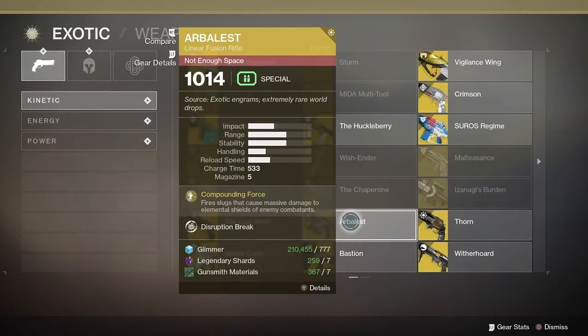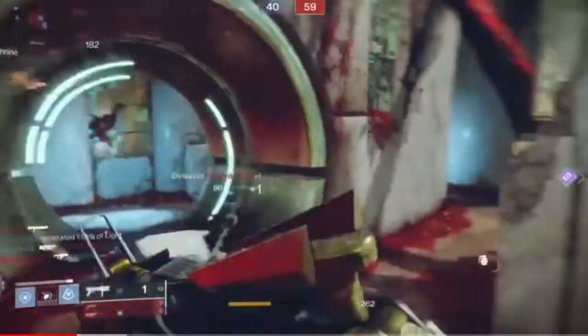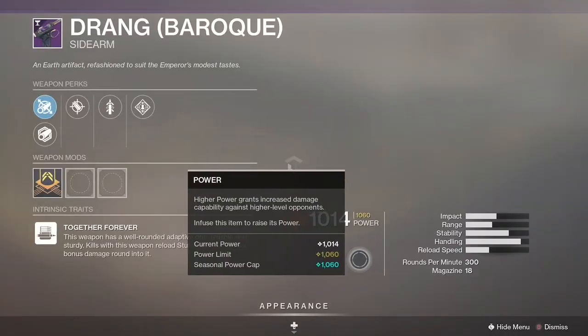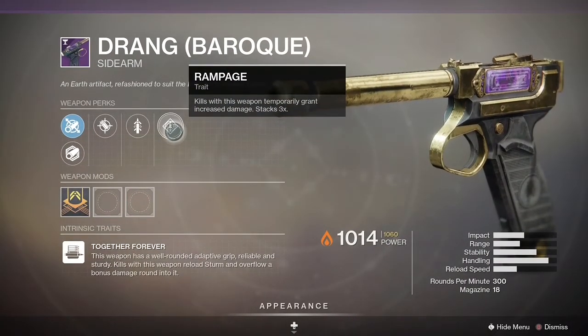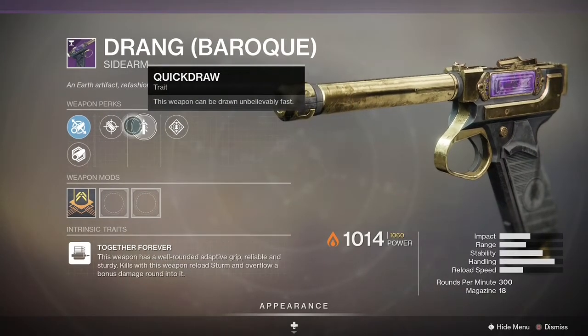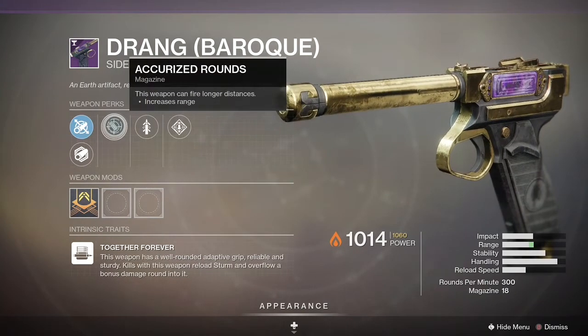That brings us to number nine, which is none other than the Mountaintop. I haven't used it, but it's apparently still kicking butt. We do have some new grenade launchers that are pretty popular, and some people claim they may take over the Mountaintop, but they haven't yet. The Mountaintop sits at a 2.9% usage rate.